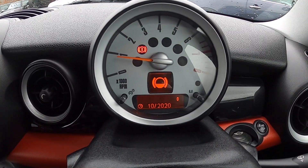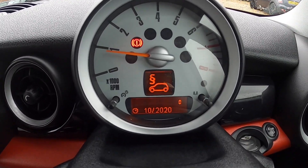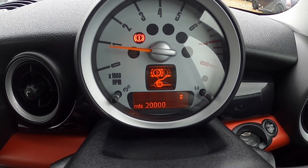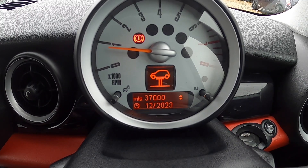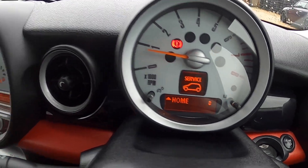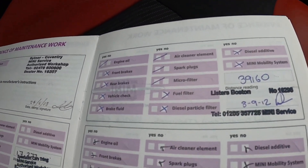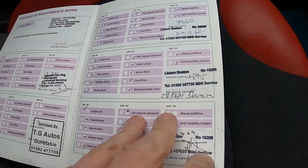You can see from the service display that the brake fluid is due October 2020, MOT is due October 2020, and oil service is due October 2020 or 9,000 miles. Front brakes have approximately 20,000 miles remaining and the rear approximately 30,000 miles remaining. The inspection service is due December 2023 or 37,000 miles. You can see here all the documented service records, finishing up with the services that we have been responsible for.